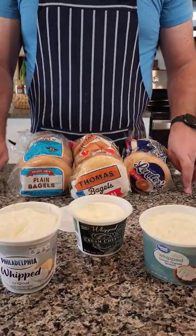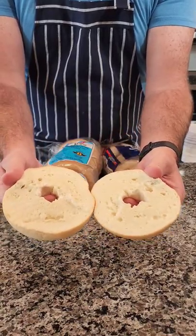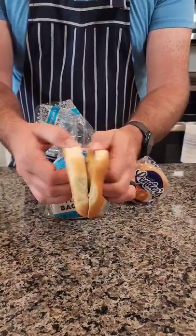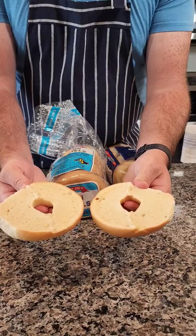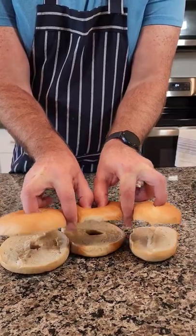Next is the bagels. We opened up the Thomas ones first and it looks like your standard run-of-the-mill bagel, nothing fancy here. Trader Joe's looked pretty normal as well — they were slightly thinner than the Thomas ones, but not much of a difference. And last, this refrigerator brand — they were a lot smaller and had no hole, but they were a little bit fluffier.